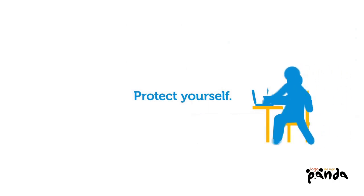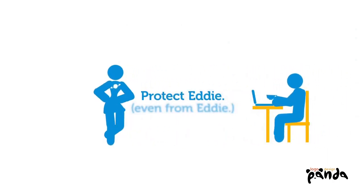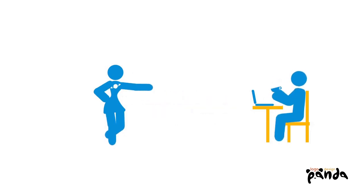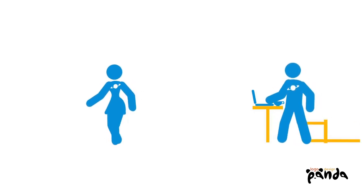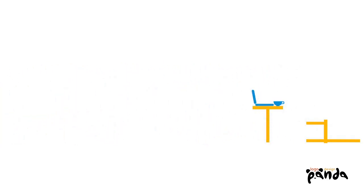Protect yourself. Protect your company. Protect Eddie. For your peace of mind and confidence, you can now prove that sensitive data was protected, even in the case of a lost or stolen laptop. Eddie? Eddie? Isn't that your laptop? Oh well. Not to worry.